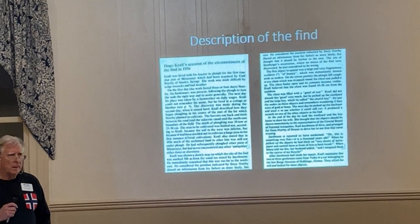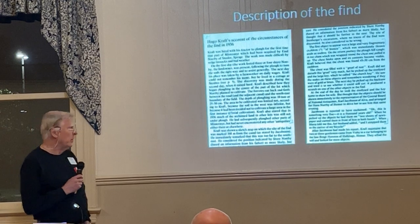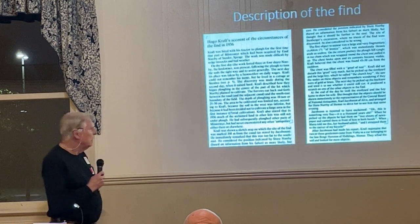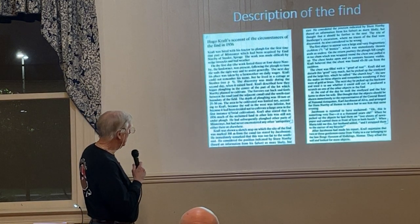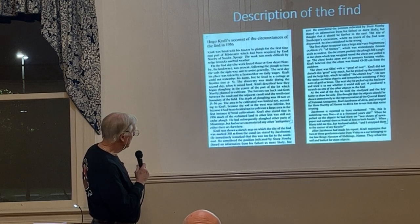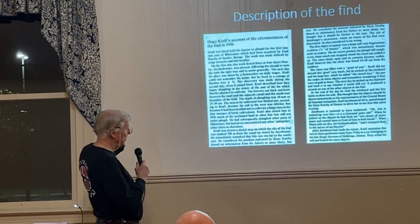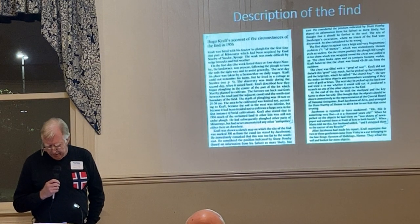Kraft was hired by the farmer who owned this land to plow it — this was the first time the land had been opened and was dry enough to farm. The work lasted three or four days; the landowner was present following the plow on the first day. Craft could not remember the name of the next day's farm worker. This was Kraft's recollection in an interview in 1979 about the 1936 discovery.